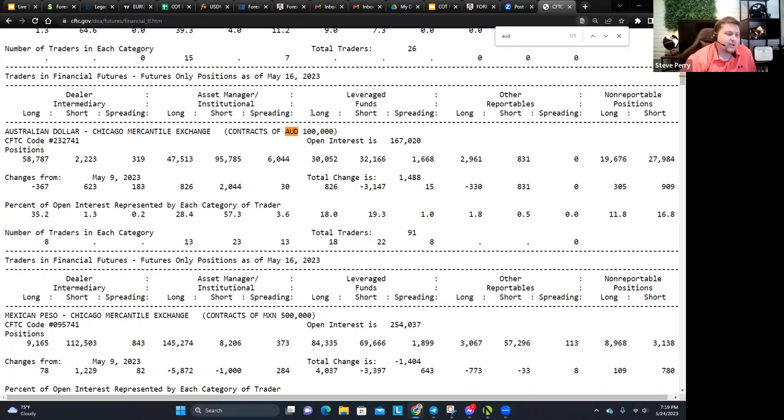When I'm looking at this, I'm looking at how many contracts are long and how many are short. For example, right now you've got 30,052 contracts long and 32,166 short — so there are a few more traders to the short side. The banks have a slightly bigger position on the short side of the Aussie than the long side. Whether that's significant, we'll find out once we plug it into my journal — that's the next step.